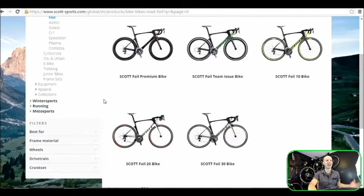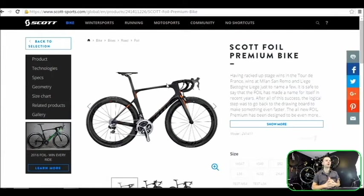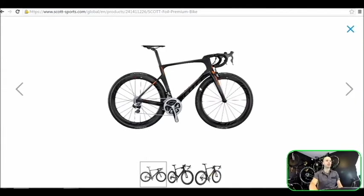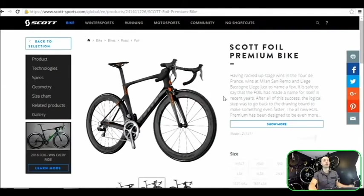The Foil is the high-end carbon race bike used by different teams in the pelotons of the Tour de France and other Grand Tours. It's a hybrid of a light racing machine and aerodynamics — not a time trialing machine, but very aerodynamic. This bike is very aerodynamic, even compared to the previous generation.